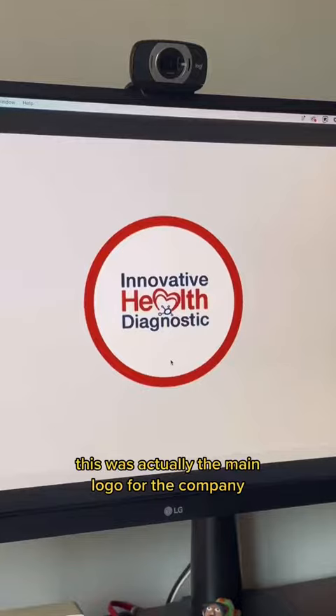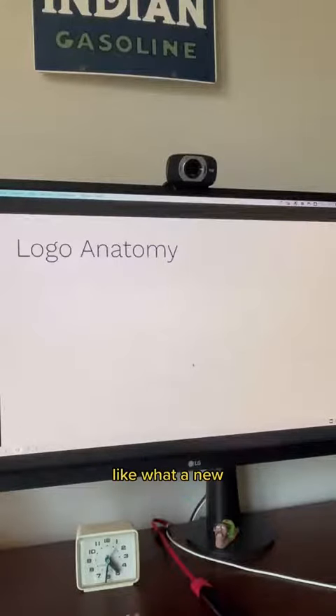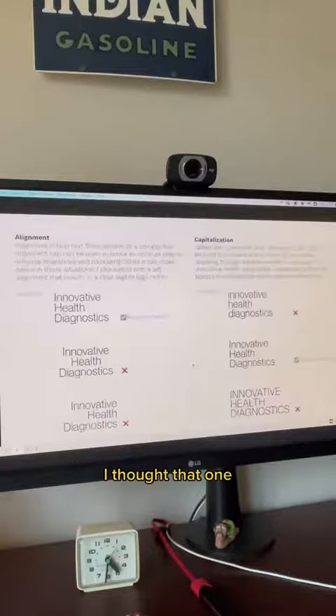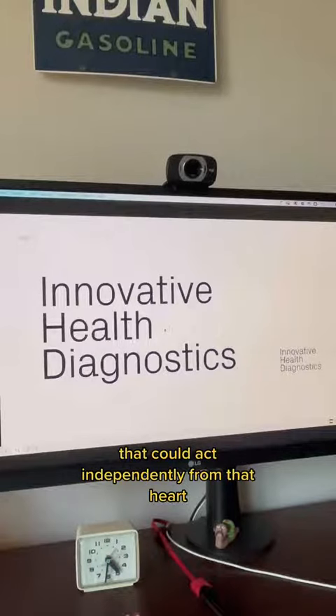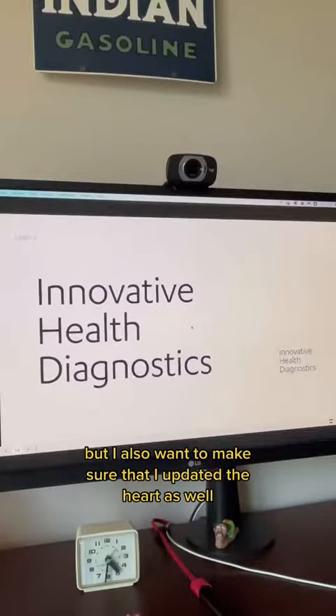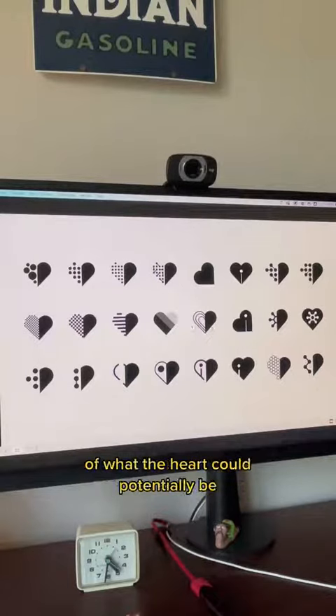This was actually the main logo for the company. A lot of this project involved exploring what a new redesigned logo would be like. I thought that they should definitely have some sort of wordmark that could act independently from the heart, but I also wanted to make sure that I updated the heart as well. So I went through a bunch of explorations of what the heart could potentially be.